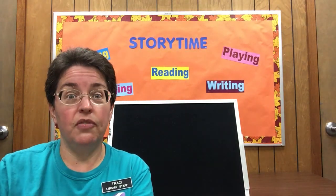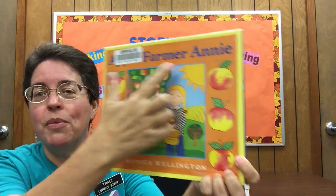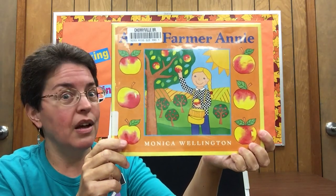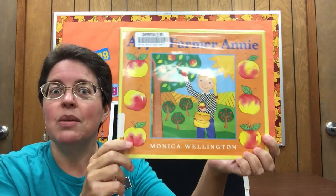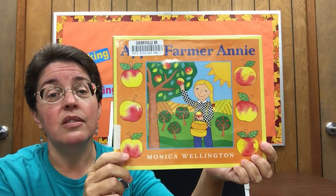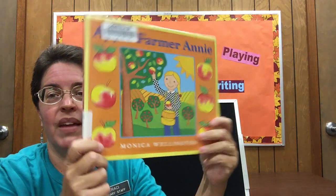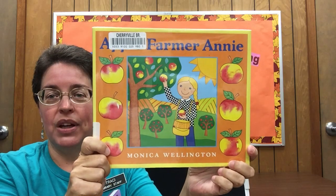This is the one I love to read every year around apple time — Apple Farmer Annie by Monica Wellington. It's about Annie, who lives on an orchard with lots of apple trees. She takes the apples and bakes things like cakes and pies, makes applesauce and apple cider, and then takes her apples to market. It's a real fun one to read, and again the numbers on the spine tell you it's non-fiction.